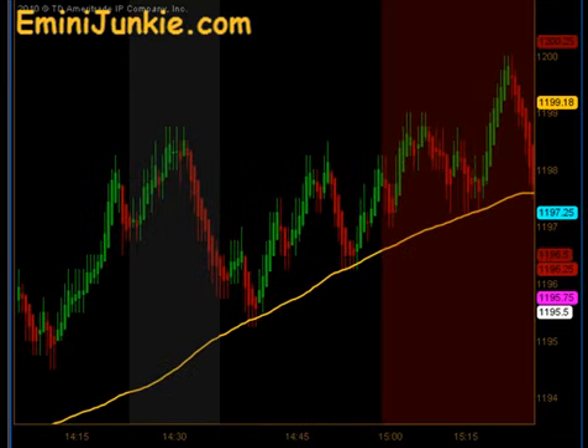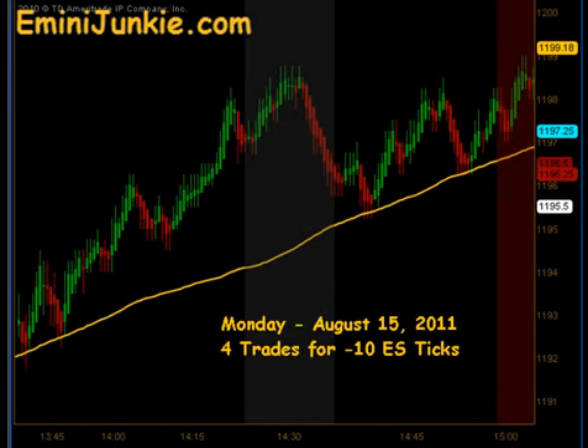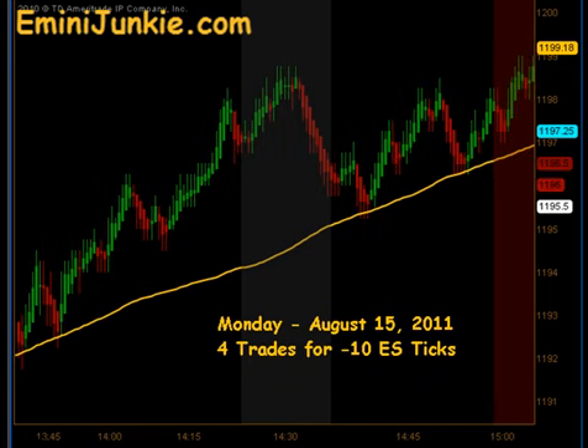If you were able to catch the go-with trade you actually had a fantastic day, but if you just took the signal entries this morning — the blind entries — and got involved with the chop, you ended up giving up a little today. 4 trades, minus 10 ES ticks. For more details on this plan including all the chart setups, or to join our live trading room and video newsletter, please visit eminijunkie.com or click the link at the top of the screen. Thanks and make it a great day.